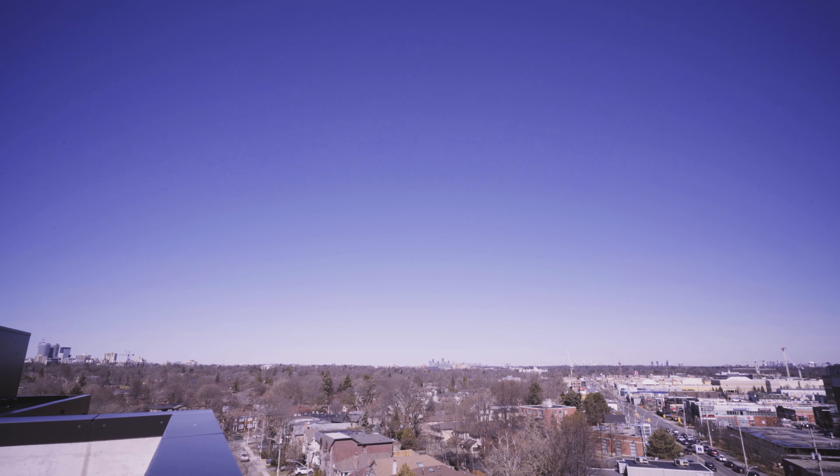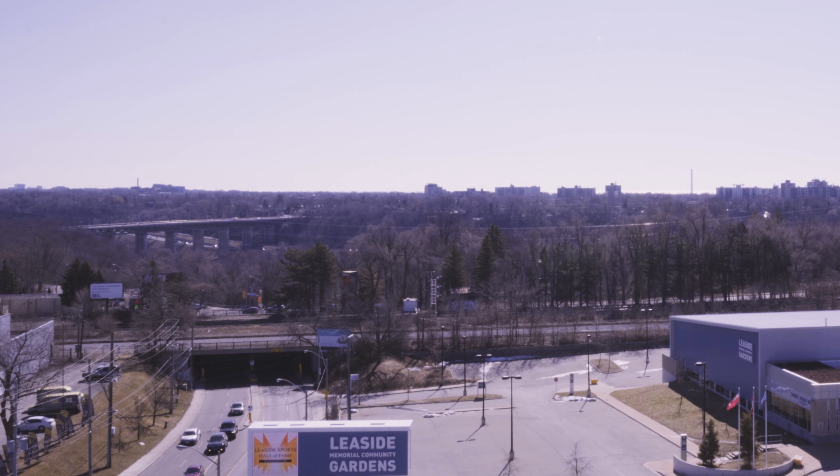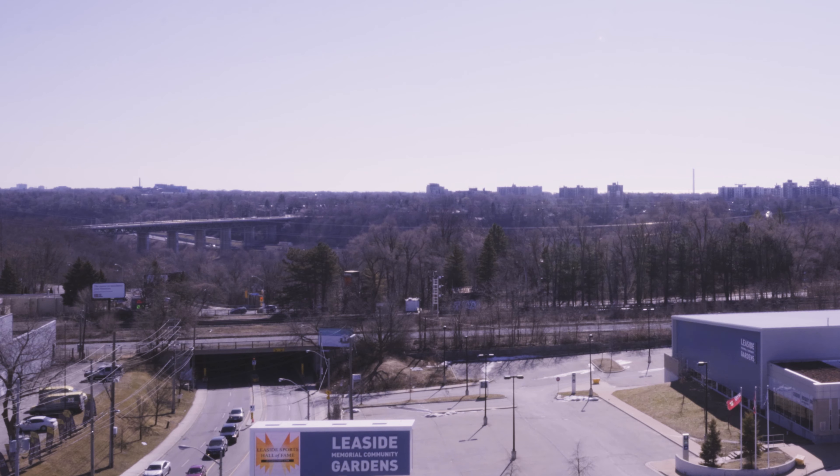Rooftop deck of 25 Malcolm Road, in the heart of Leeside. A view of the city from every single angle — Leeside Bridge, CN Tower, looking north.